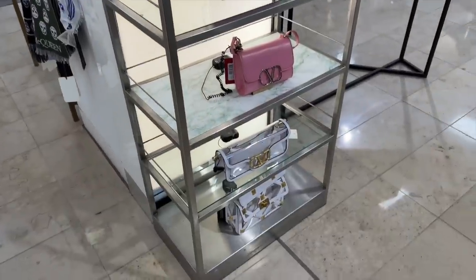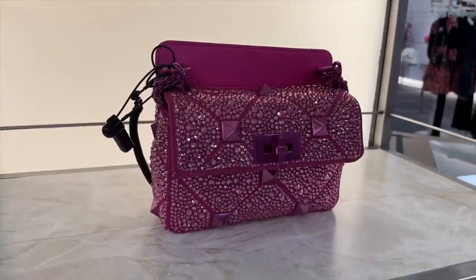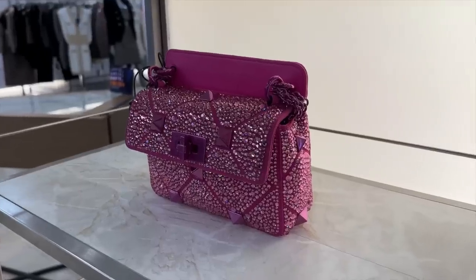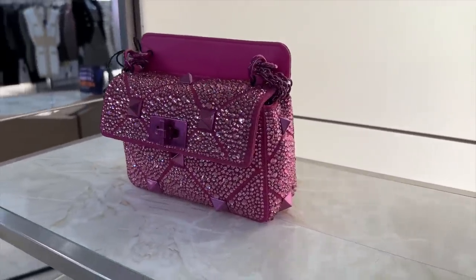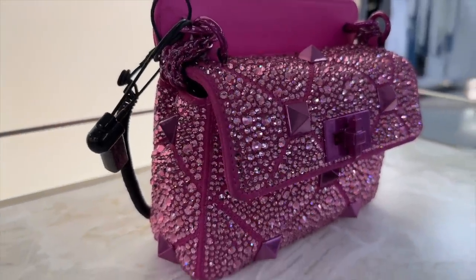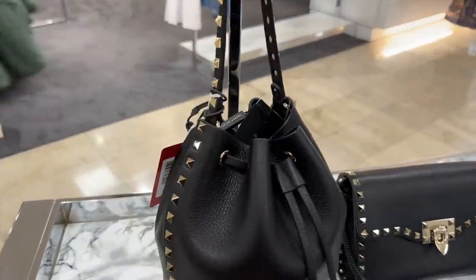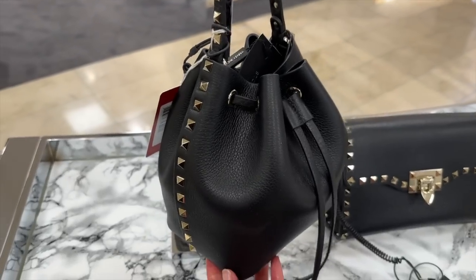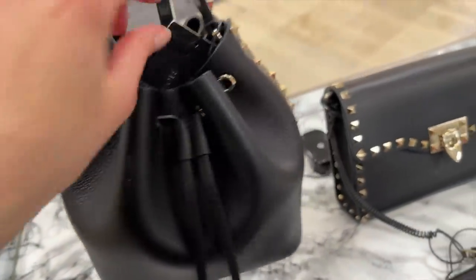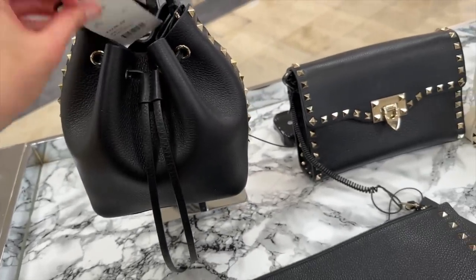Valentino — I still haven't fallen in love with a bag enough to purchase one, but this crystal pink one — look at this! We are in our Barbie era right now with the film coming out in July; maybe this bag is a must. Like even the hardware is the most beautiful pink colour. Some more from Valentino — this bucket bag's cute, I've not seen this before. Let's check the price: £1,290 for that one.